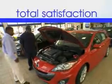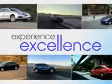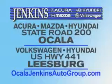See us at Jenkins Hyundai today. It's our commitment to your total satisfaction before, during, and after the sale. Experience excellence at Jenkins Acura, Mazda, or Hyundai in Ocala, or Leesburg Volkswagen, and Jenkins Hyundai in Leesburg.